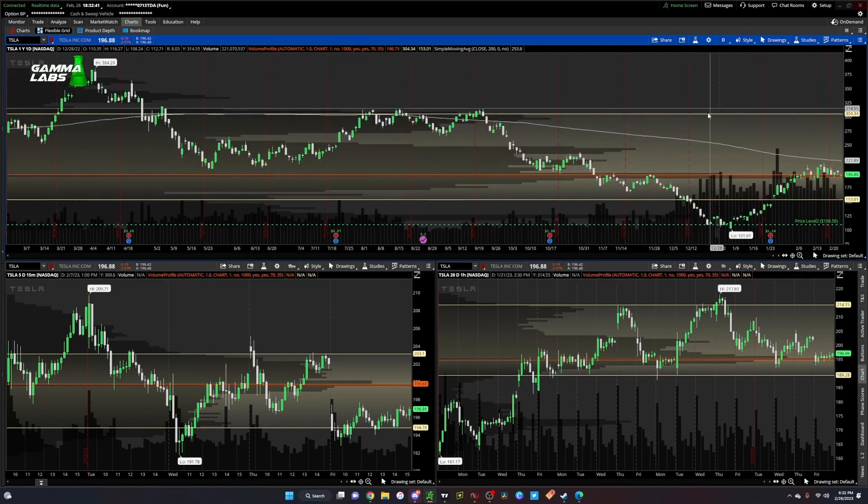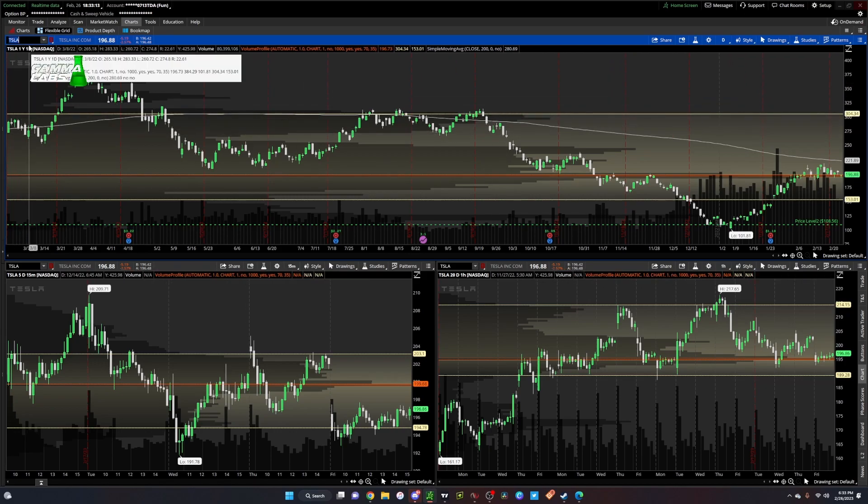Looking at Tesla — a pretty popular name — it's right at its yearly point of control. I'd like to see this area get filled in; that's the lower value area at 153.01. I am looking for downside on Tesla, but if I expect that premium draw on liquidity to happen, then Tesla is going to go up and should target this low at 262.47.